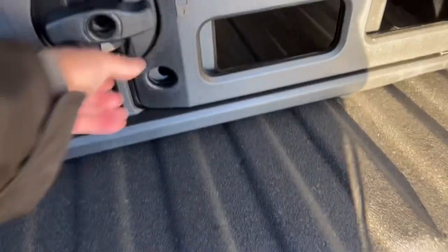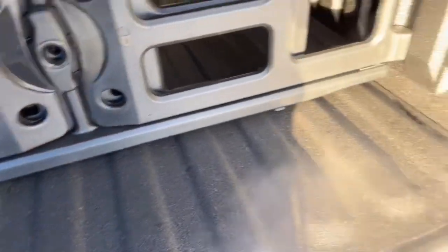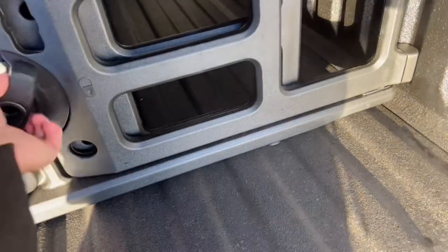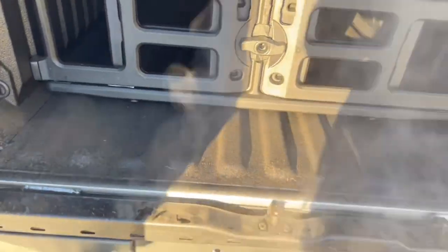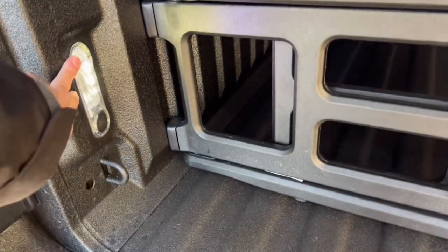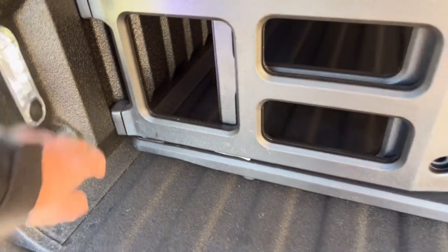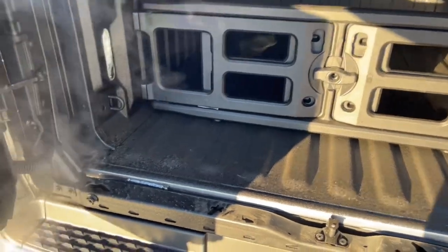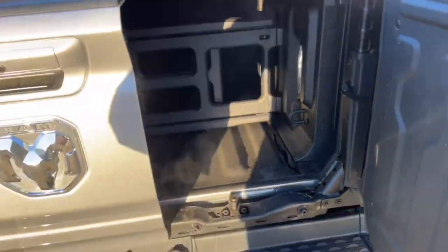The divider bar locks in place by spinning a lever — then you can slide the bars and adjust it through the little dividers all the way down the box. I've got it locked here: if you had a propane bottle or jerry can full of gas you can set it right in there and it stops it from sliding around. You can move it wherever you prefer.